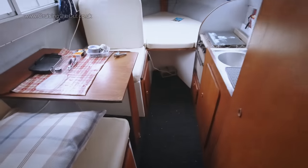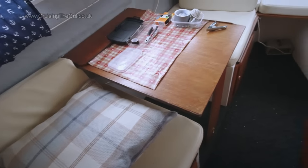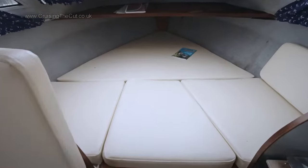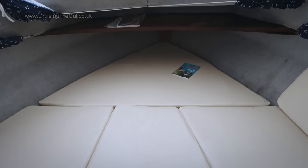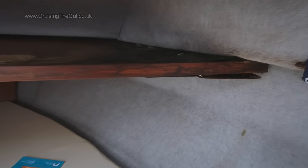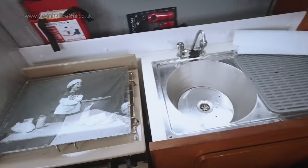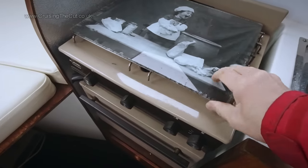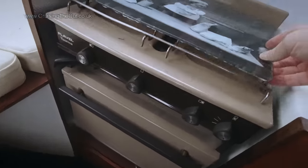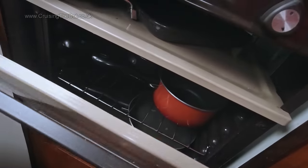The front cabin combines a dinette on the left, which also makes up to a bed, with an additional V-berth at the front, under which is the water tank. No surprises in a 30-year-old boat to find some water ingress ruining a wooden shelf. The galley boasts a sink and gas hob with two burners, underneath which is a grill for doing toast and a little oven below that. This is all fairly standard on the Viking 26 cruisers, as far as I can tell.